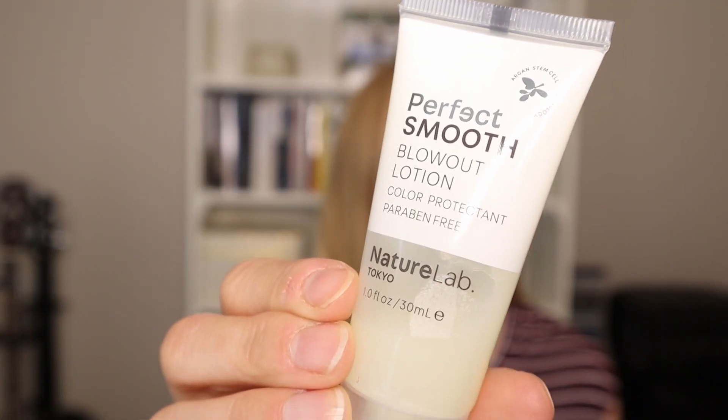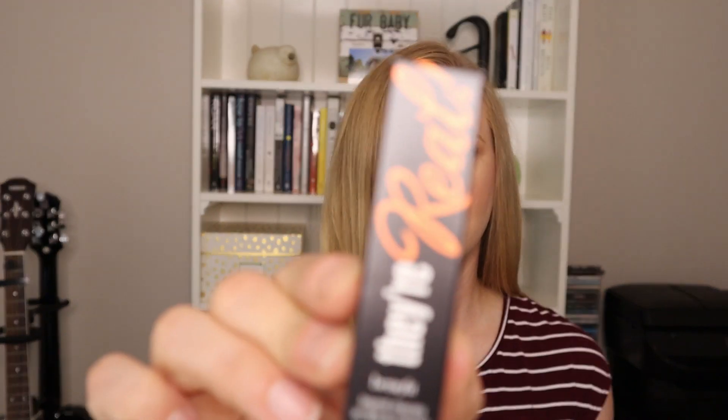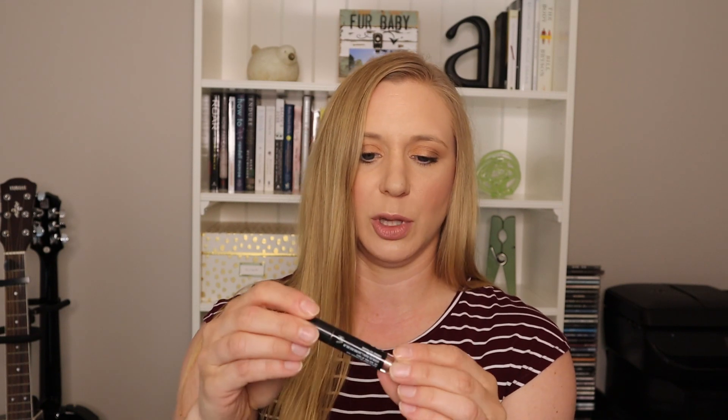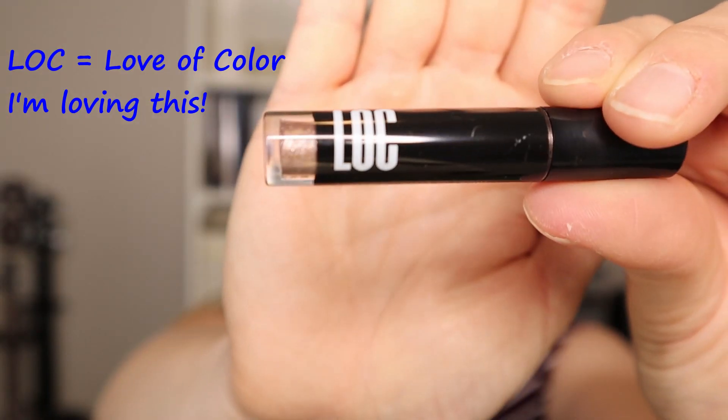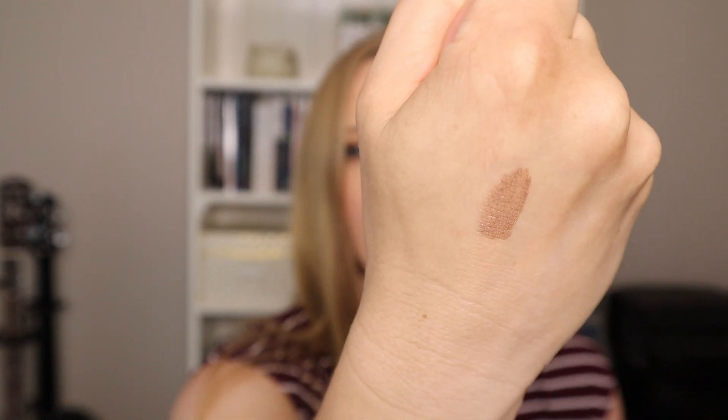Next we have a trial size of Benefit They're Real mascara, and last we have a liquid shimmer shadow — the color is Moonlight. I'm not sure if that stands for something; I'm not familiar with this brand. It actually looks quite pretty, so let's do a little swatch. Oh, this is nice — it's a liquid shadow, still a bit wet, so we'll let that dry down and see if it stays.